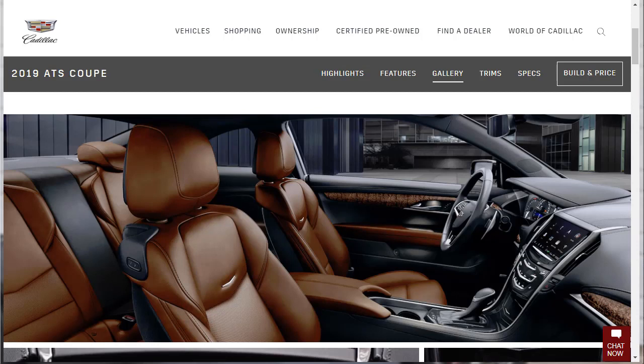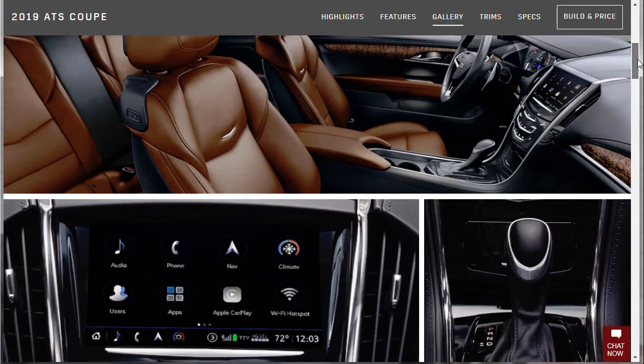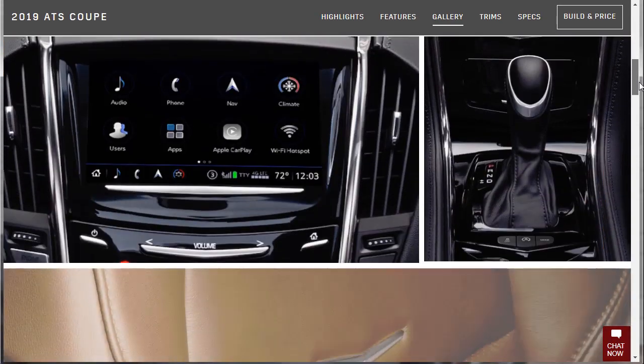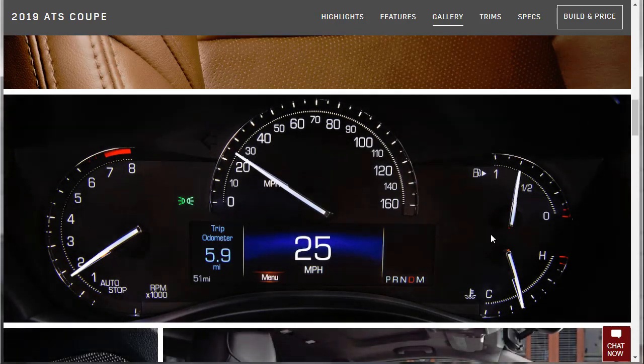Now we're over at the gallery — it's looking good. What they call this brown color used to be called Kona or Cinnamon on older Cadillac ATS models; it looks really good. In the base model interior layout, you have analog gauges across the instrument cluster with a small digital speedometer. In the upper trim levels, there may have been a full LCD screen, but they're not showing a different one here, so maybe not.